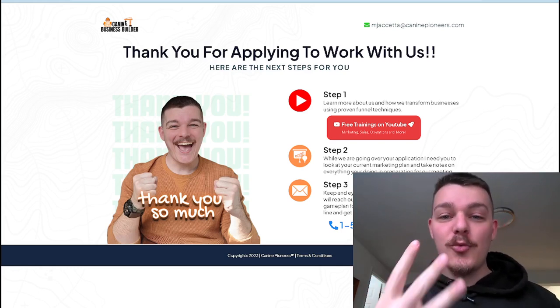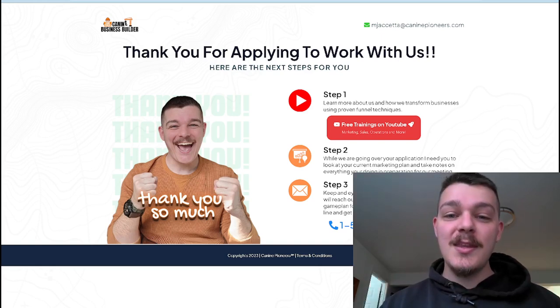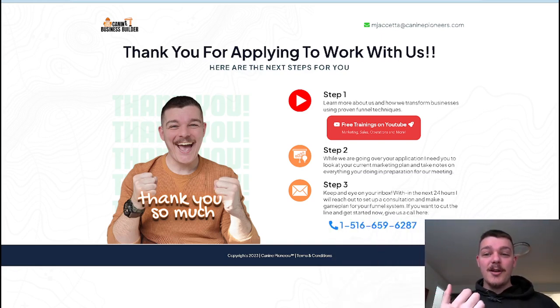We should be doing three things here. This is perfect because I have three steps. Step one, we need to build a stronger relationship with the potential client.